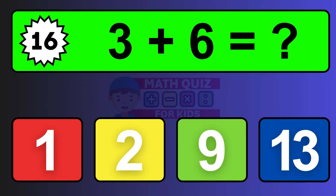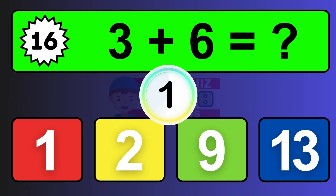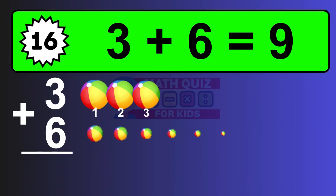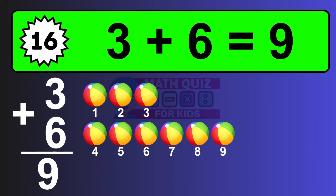Question sixteen: three plus six equals what? The answer is three plus six is nine. Let's count it: one, two, three, four, five, six, seven, eight, nine.